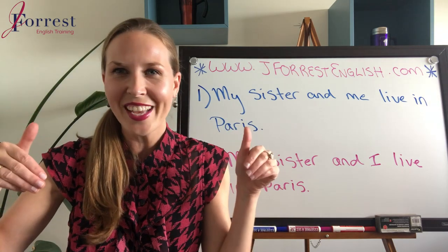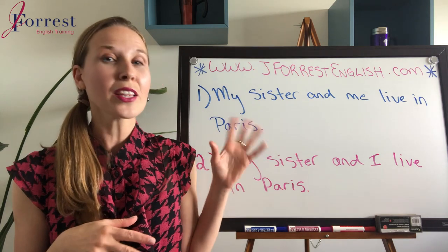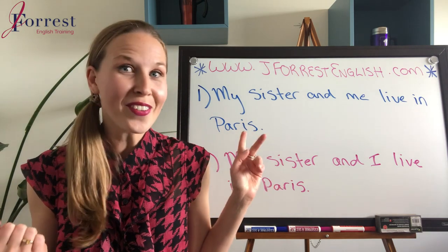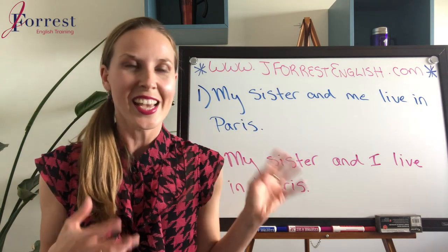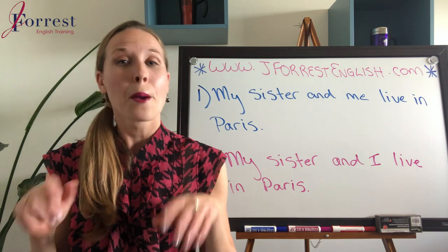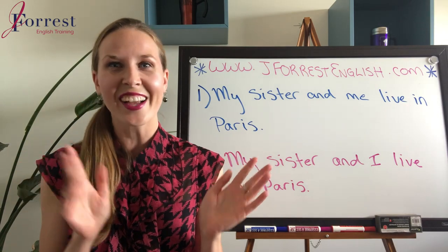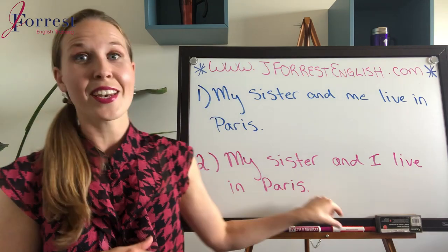This is something that probably confuses you because you probably hear native English speakers use both of them. I certainly hear native English speakers use both, and I've probably done it myself a few times as well — but they're not both correct. So if you put one and two, sorry, that's not correct.